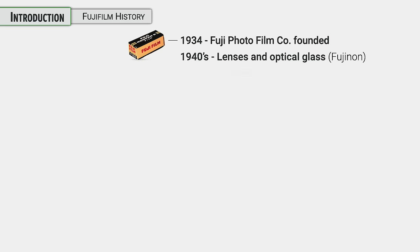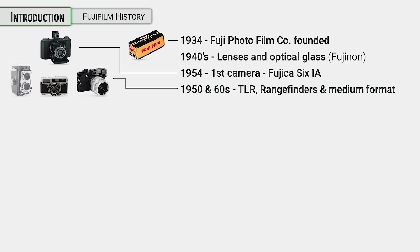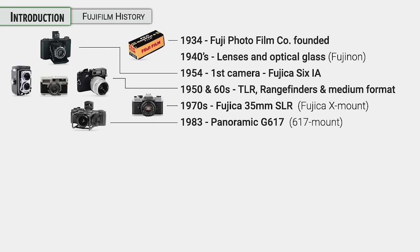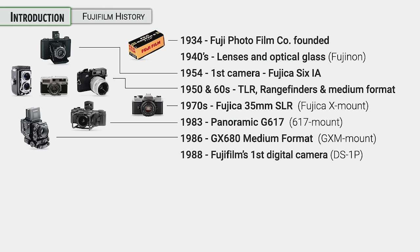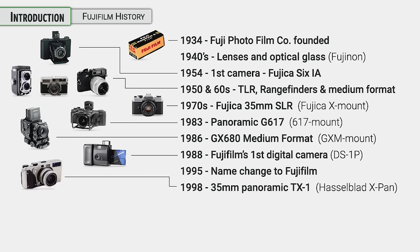It's good to know a little bit about Fuji's history. They started back in 1934 making film. They started with some very basic cameras and had some twin-lens reflexes, rangefinders, and medium formats in the 50s and 60s. In the 70s they went with SLRs, and in the 80s they started making medium format.